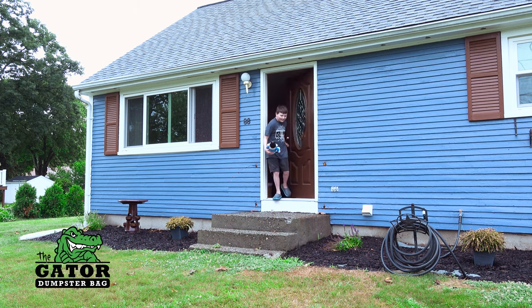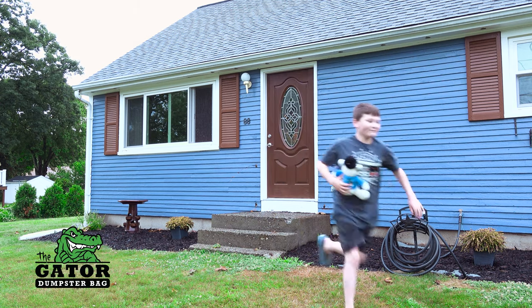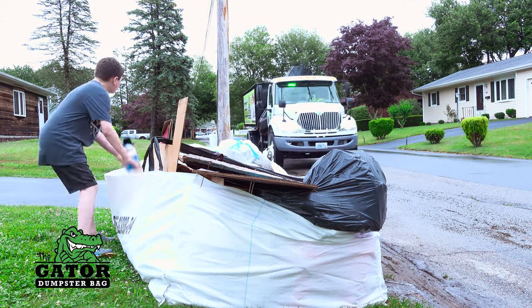Do you have a lot of stuff to throw away, either from decluttering or moving? If so, then you're probably wondering, how do I get rid of it all? The answer is easy — get a Gator Bag.